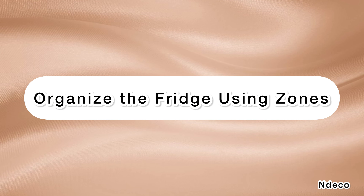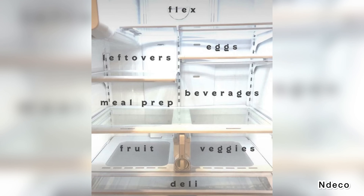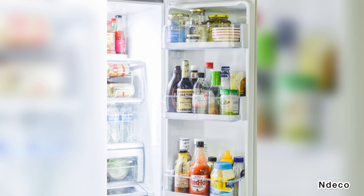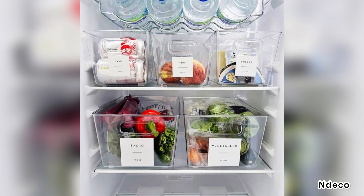Organize the fridge using zones. If you don't hesitate to throw food in the refrigerator when you come back from the grocery store, stop. Some areas of the refrigerator are better suited for certain foods. Keep the items you use frequently at eye level. Milk and other perishable products should be stored on the lowest shelves or closest to the freezer, which are the coolest. Once everything is put in place, finding the products you need will become a much faster process.